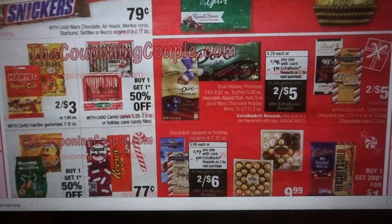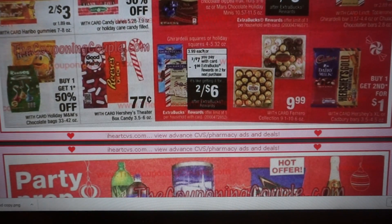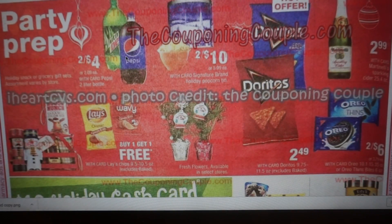The Ghirardelli — at Walgreens they had coupons for a dollar off by their displays, so I don't know if CVS has a similar display, but if you're grabbing these for teachers, little gifts, or stocking stuffers, look for that coupon because it'll take a dollar off. There's also a deal on the squares — two for $7, get a $1 extra buck reward. Two-liters are two for $4, which is not a great deal — a lot of times we get them for 99 cents.